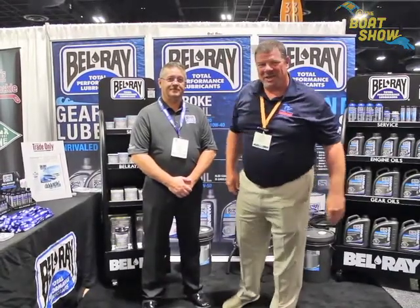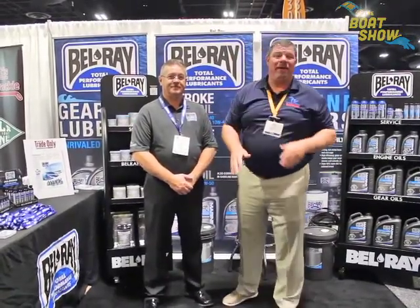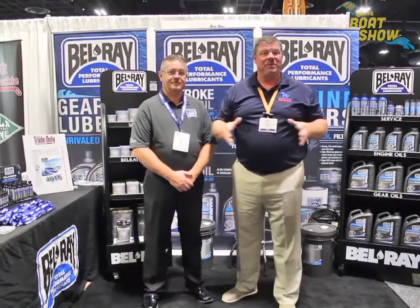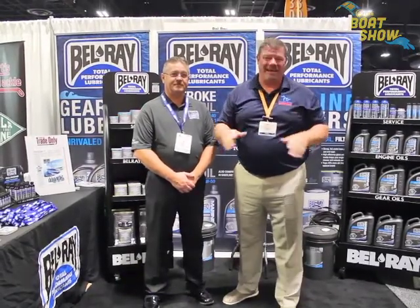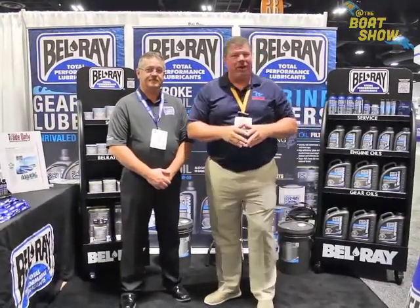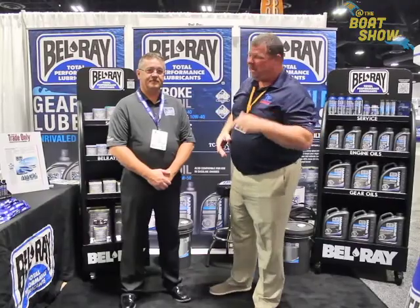Hey guys, Eric Collier, publisher of Great Lakes Scuttlebutt Magazine, and I'm excited to be down at IBEX, the International Boat Exposition right here in Tampa, Florida. Thank goodness we had the show this year because it is fantastic. I'm kind of wandering around looking for some new and innovative products to report on, and I ran across our friends over at Bellray.